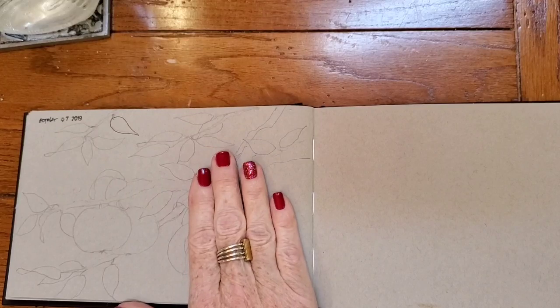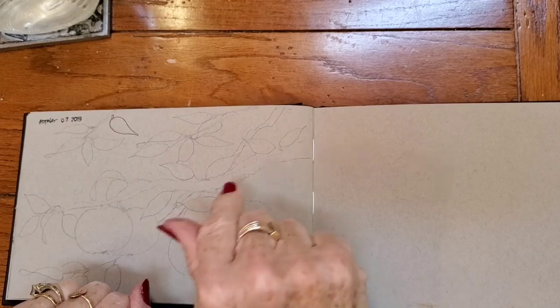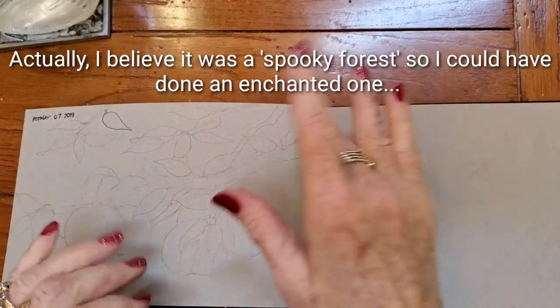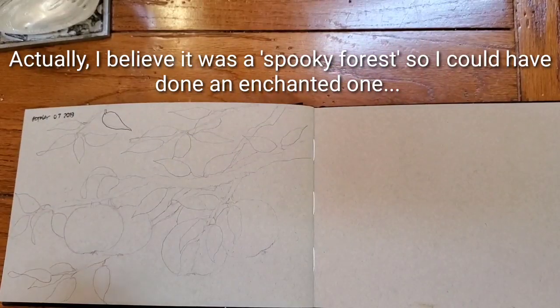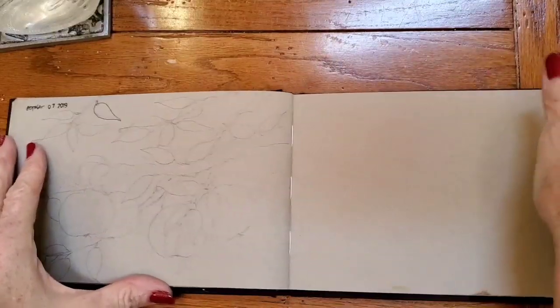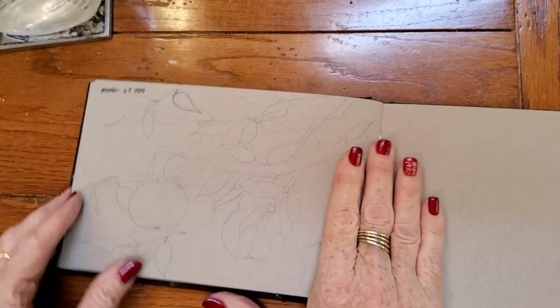I've decided today to do apples. I believe today's actual word is enchanted, but last year I did this enchanted forest and I thought I don't know if I want to do that again. You guys see me do landscapes all the time and we're always talking about my trees, so I thought maybe I'll do a close-up of some branches and do some apples.